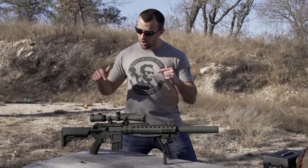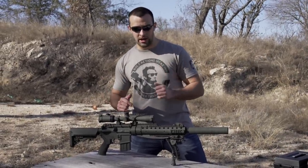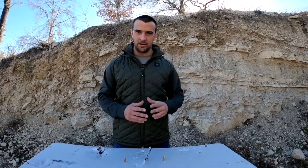Hey gang, Larry Vickers here with the Vickers Tactical YouTube channel. Got the Mark 12 Mod H today. Good deal. Stand by — fixing to go hot. Light it up. We're out at the range today, so please bear with the gunfire you hear in the background.